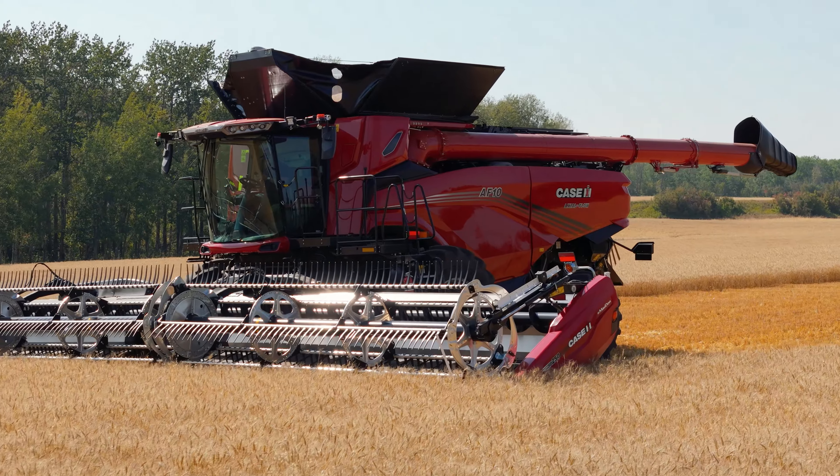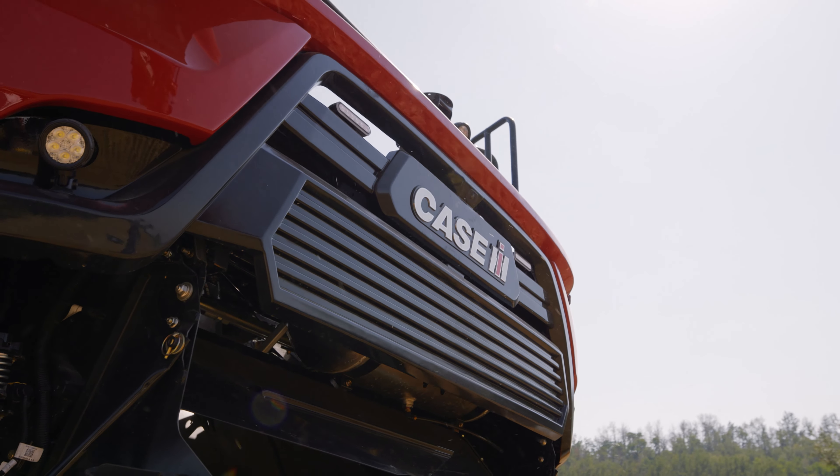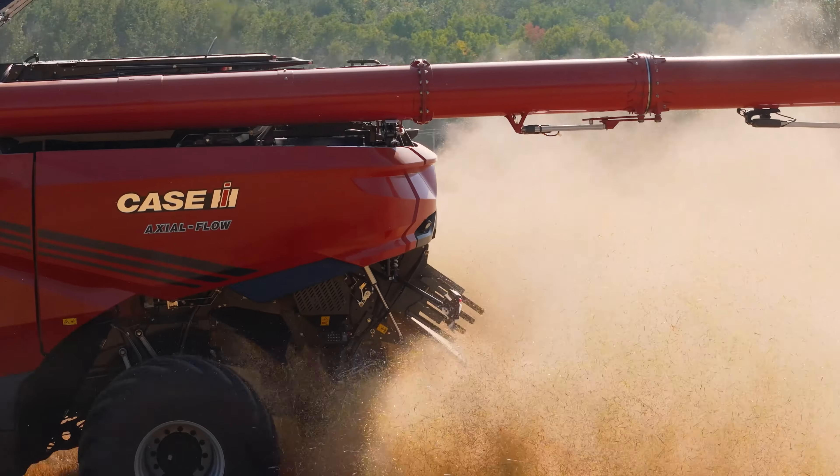With the new AF9 and 10 combines you can replace hope with the confidence of more capacity, more speed, and more efficiency to harvest more with every engine hour.